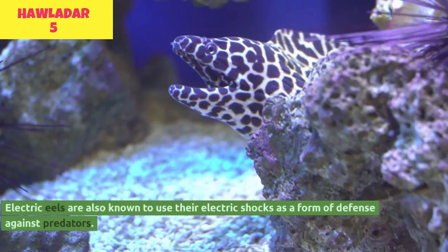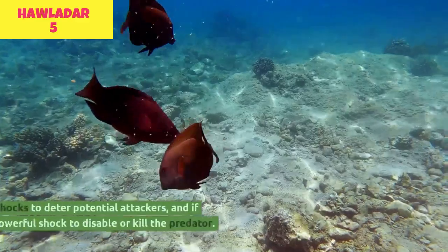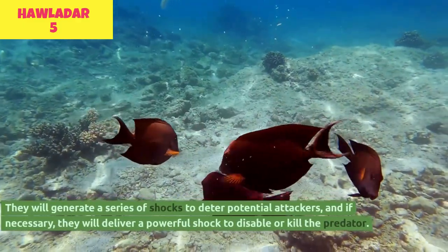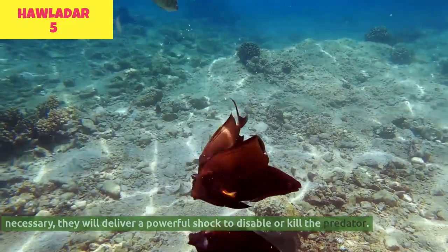Electric eels are also known to use their electric shocks as a form of defense against predators. They will generate a series of shocks to deter potential attackers, and if necessary, they will deliver a powerful shock to disable or kill the predator.